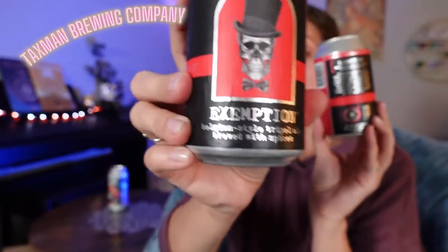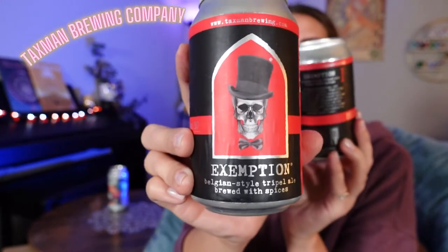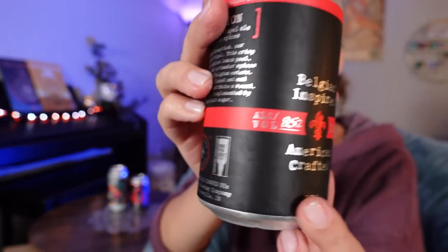Next up, I believe I got two of these. This is from Taxman Brewing and it is the Exemption Belgian style triple ale brewed with spices. Crisp golden ale with lemon peel, orange peel, and coriander spices. I love coriander — if you don't know what coriander is, it's basically the flavor of Fruity Pebbles. And it's an 8.5%, so another heavy hitter. I do look for higher alcohol percentage in my beverages because I am drinking alcohol to feel alcohol. Don't judge me.